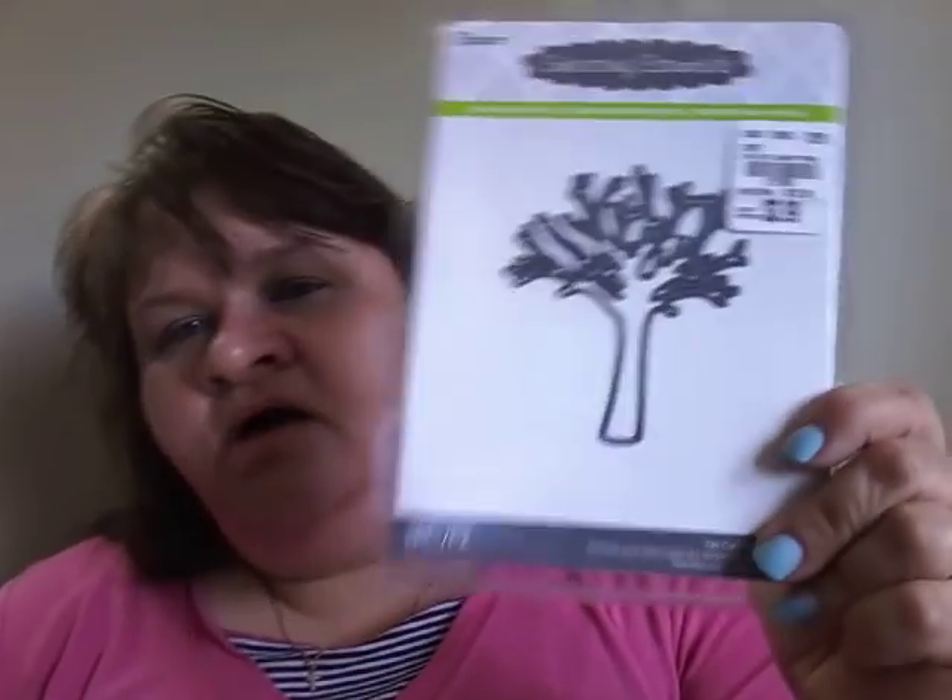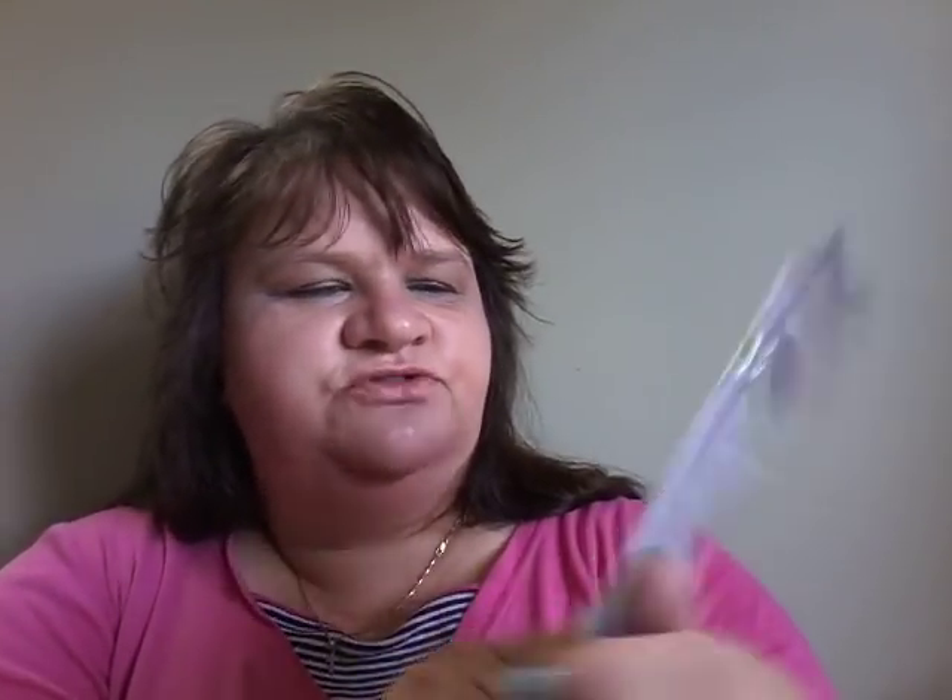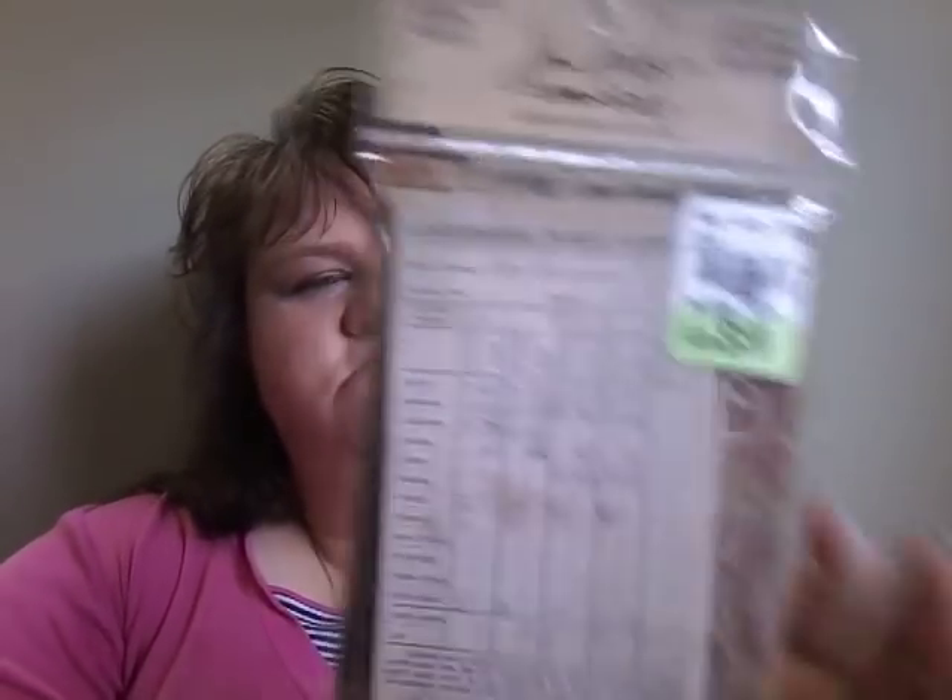It says it works better with the SMYK stamp but I don't have that, so I'll just use my Tim Holtz stamp and I'm sure that'll work. Then I got this tree - I'm into trees. I think I might have that one actually but this one is a bit smaller and it was $3.99. I just love the way trees look; you can do so much with them.